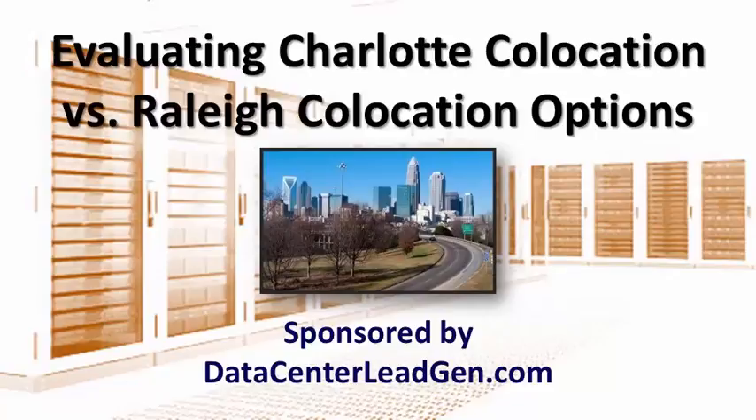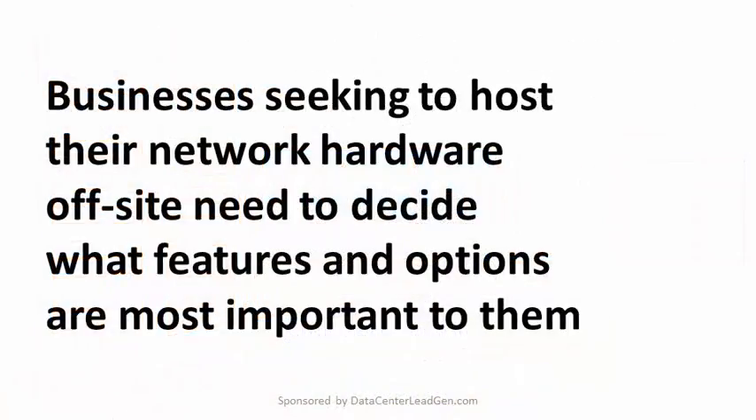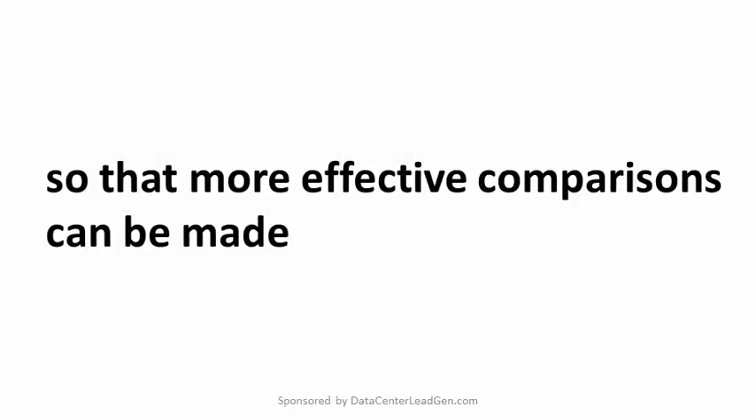Most companies in both cities will provide the connectivity, cooling, storage space, and high security levels needed, so how do you narrow the search down to the best option? The most important factors when looking into colocation services are outlined below. Businesses seeking to host their network hardware off-site need to decide what features and options are most important to them so that more effective comparisons can be made.